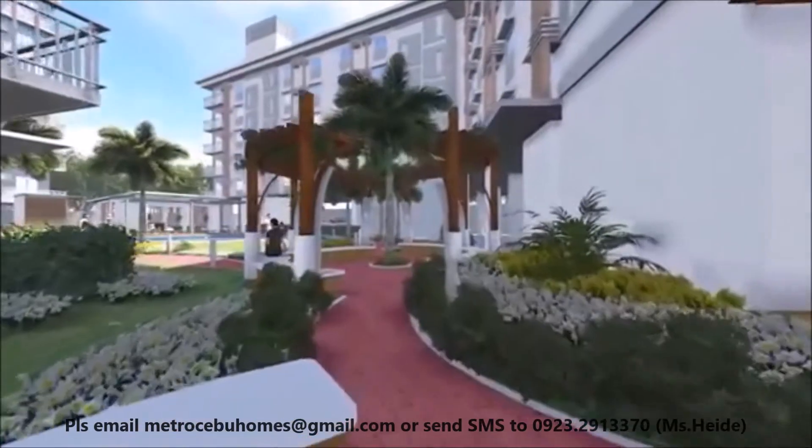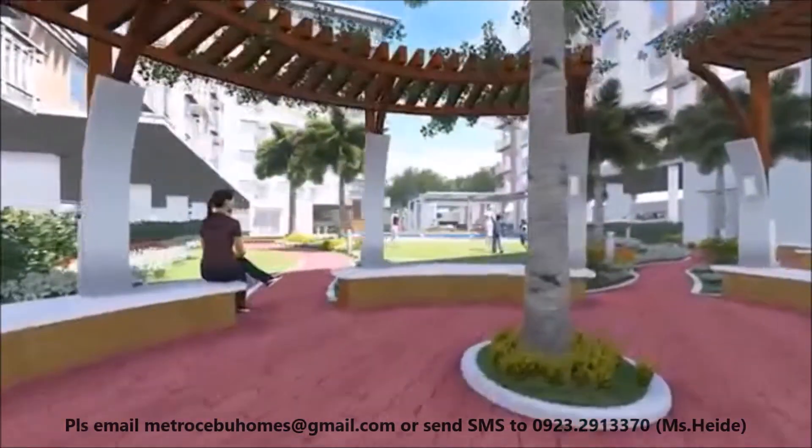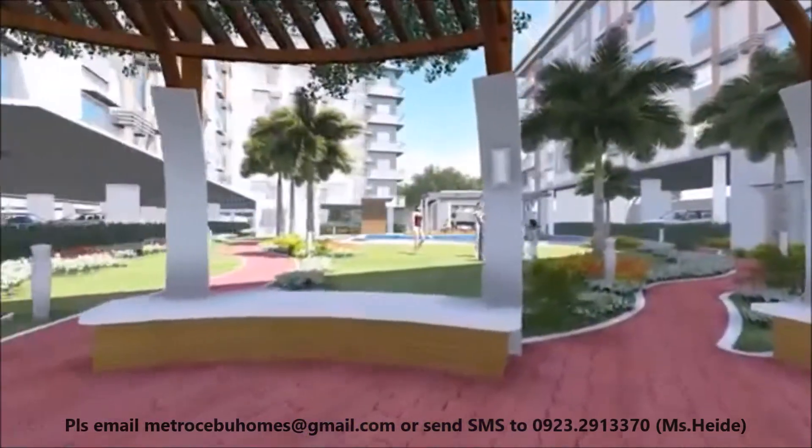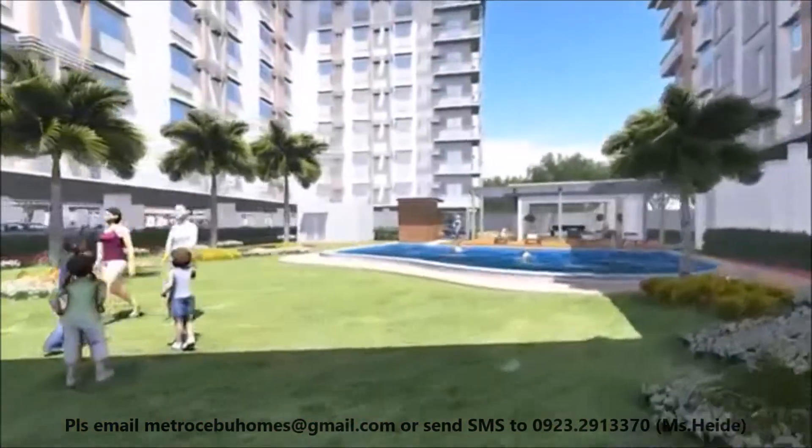Pocket parks at each tower block, pedestrian walkways and jogging paths, which are evenly distributed throughout the area, are ideal for neighborhood building, family bonding, and healthy living.